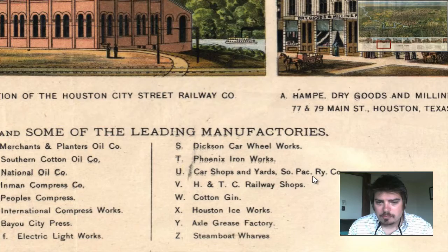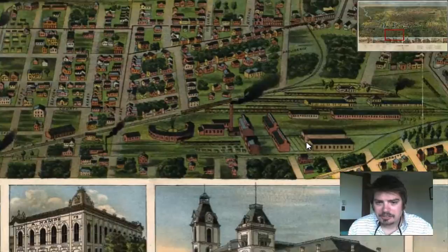Car shops and yards — Pack Rye Company. Looks like a manufacturing area where railroad cars would come through there.